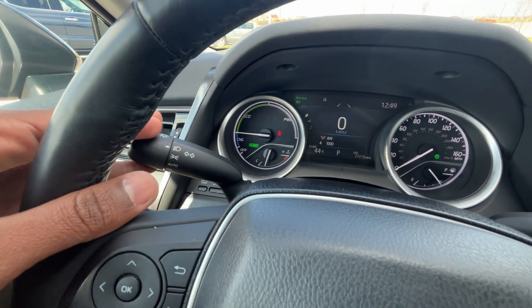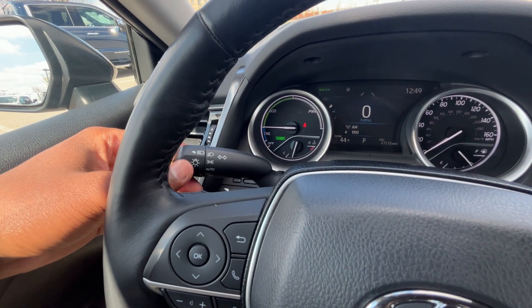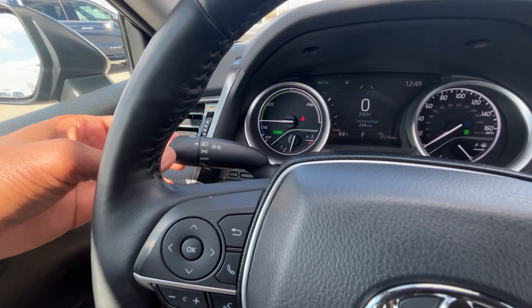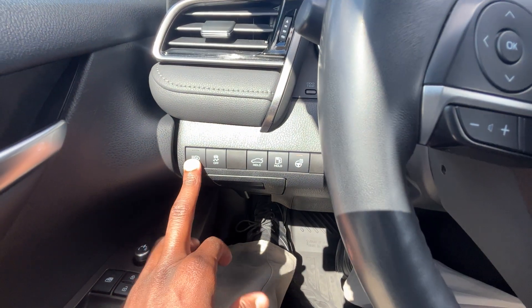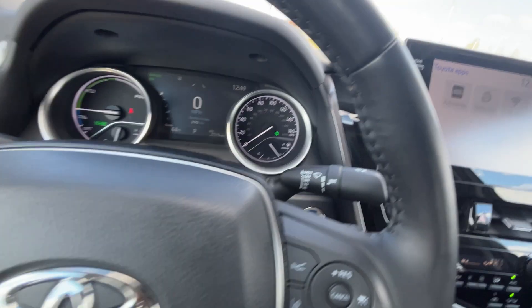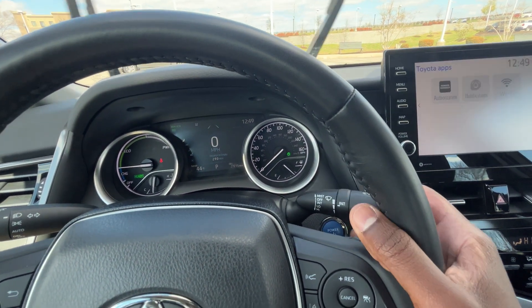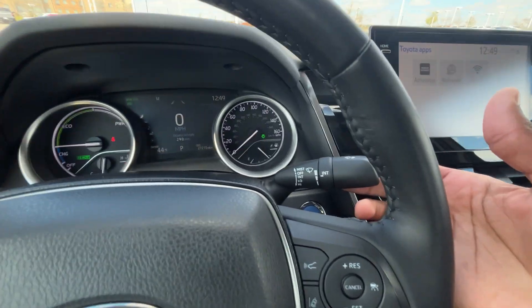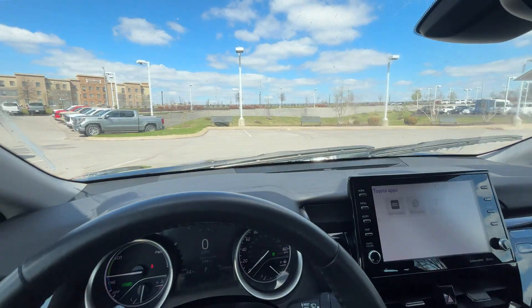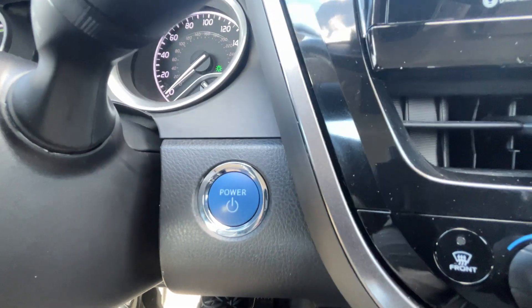Blinkers and headlamp controls are here — there's an auto mode, a daytime running light off mode, and you can flash the high beams. The automatic high beams toggle is there as well. Windshield wiper controls: single wipe, intermittent, low, high, and then pull back for front wiper fluid. And there's our push button start.